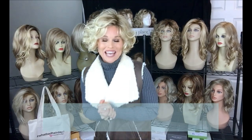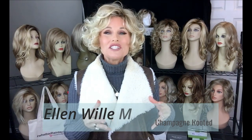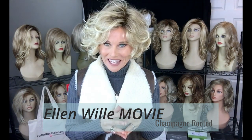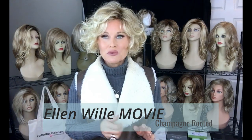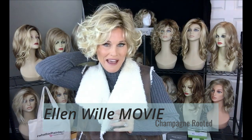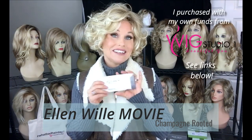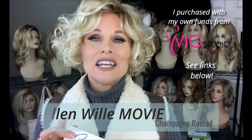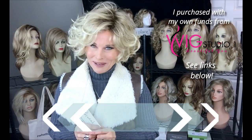Hey everybody, welcome back to Taz's Wig Closet at Wig Studio One. Welcome to a show and sell review. We're going to feature a style from Ellenvilla today. This one is called Movie and it's in the color Champagne Rooted. I was going through some inventory the other day and found this wig in my closet, kind of buried in another section and I didn't even remember it was there. So I'm going to show it to you today and also offer it for sale. The full review and outside looks coming up.